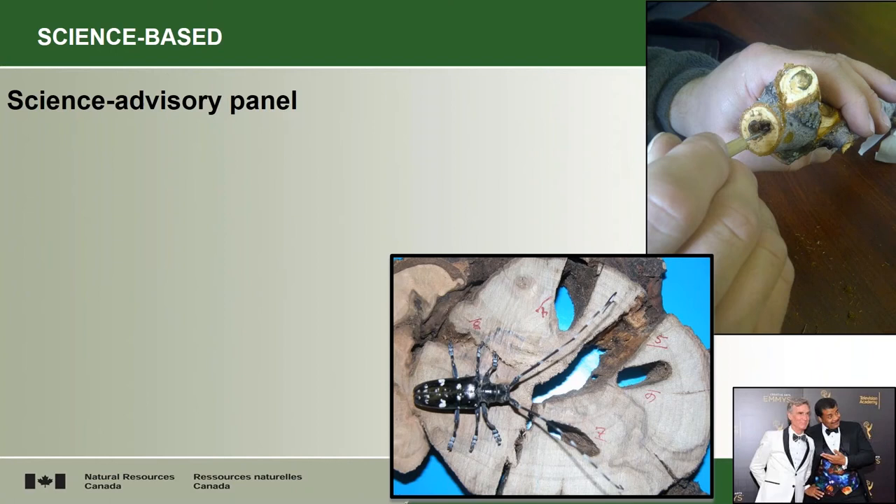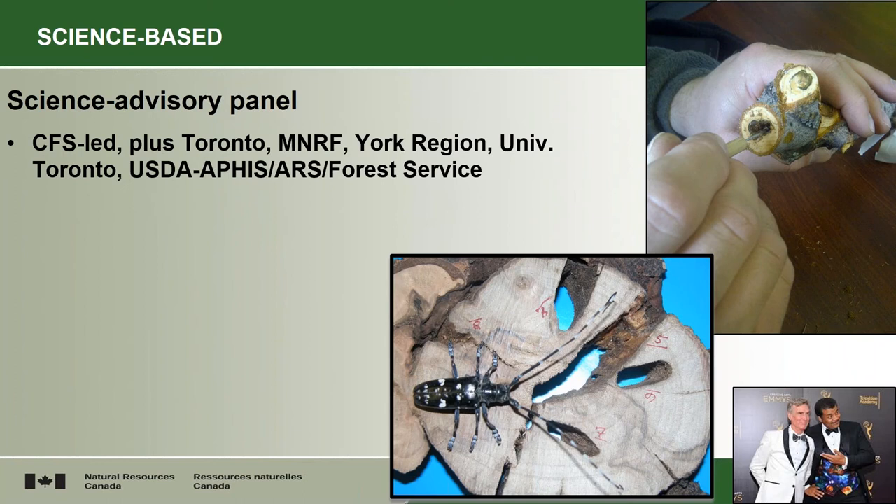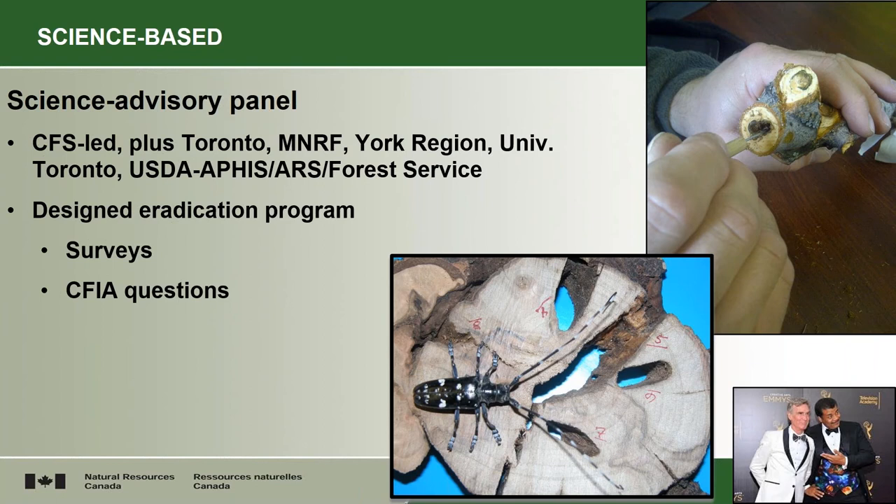The science advisory panel was a key part of it. They were the ones that developed the program and it was an independent panel led by Jean Turgeon of the Canadian Forest Service. It had representatives from various agencies including Toronto, Natural Resources, York Region, University of Toronto, Vaughan, and the USDA Forest Service. They designed the eradication program and provided that plan to the CFIA. They designed the surveys. They answered specific questions that CFIA would put to them on literature review, data needs, and more importantly, they had access to unwritten information coming out of the US, Canada, or China on what we needed to know about this insect. So you needed a science panel that was networked into other experts outside.